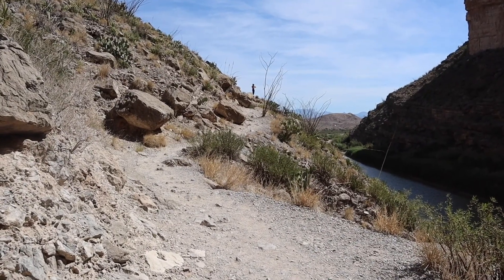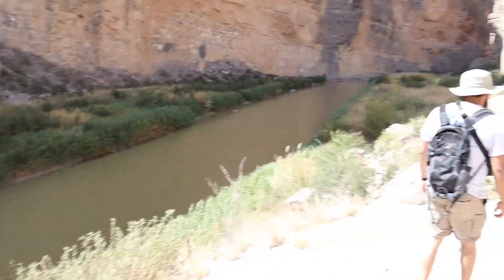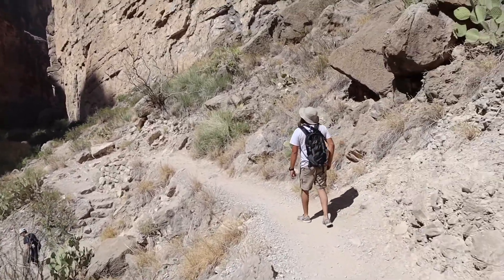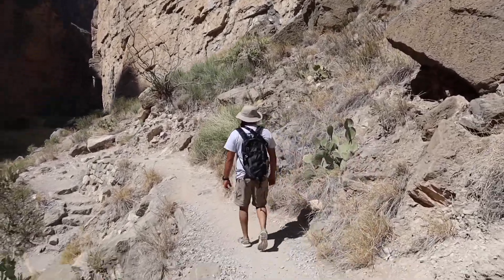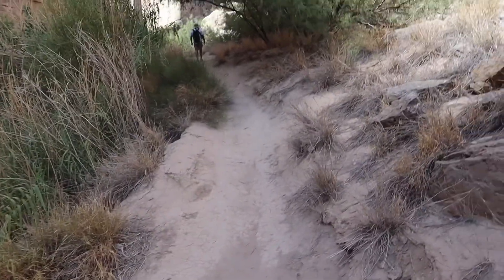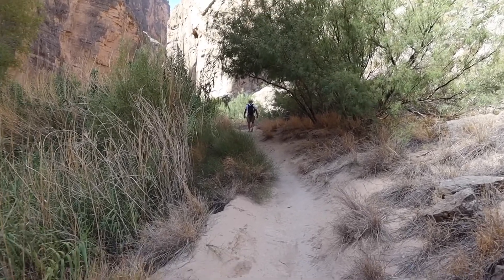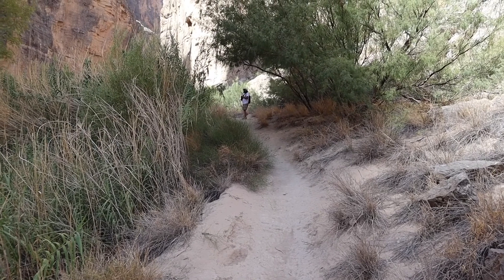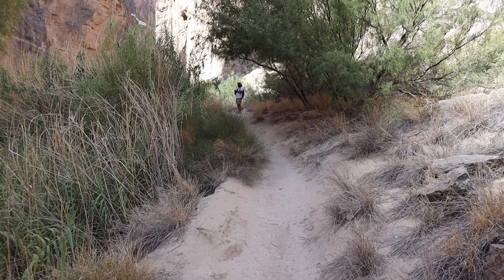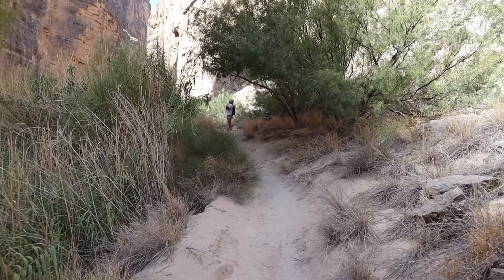We've just been walking down this little dirt path, going down, trying to make our way. Oh my gosh, it's echoing so loud here — I sneezed and it echoed everywhere.